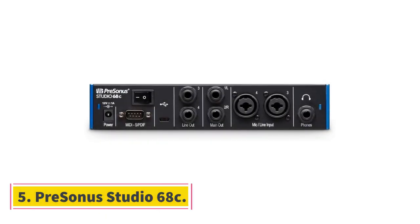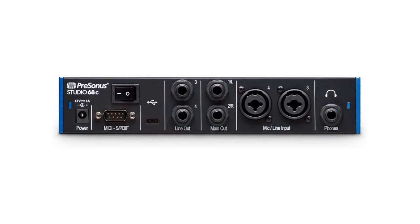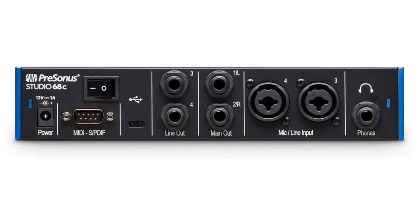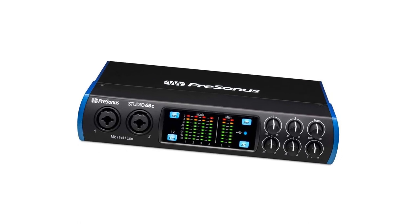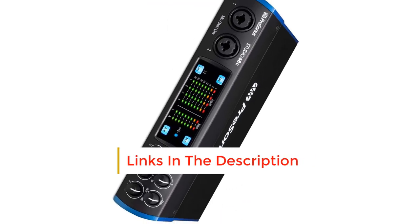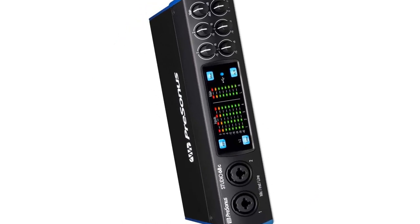Number 5: PreSonus Studio 68C. The PreSonus Studio 68C shines with its durable all-rounder design that can get the job done for home studios and entry-level musicians when recording or producing music. It is not the most versatile audio interface, but it is a great starting point for most musicians. The 6 in / 6 out USB-C audio interface is equipped with four high-quality XMAX Class A microphone preamplifiers, which is the device's best feature.